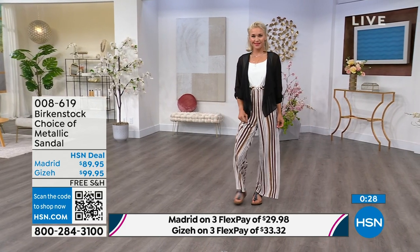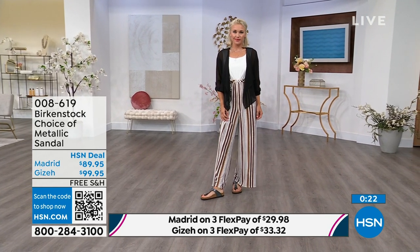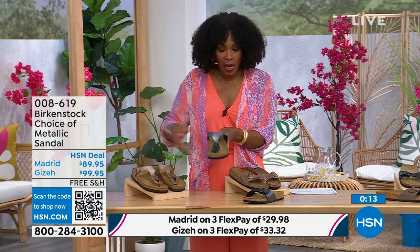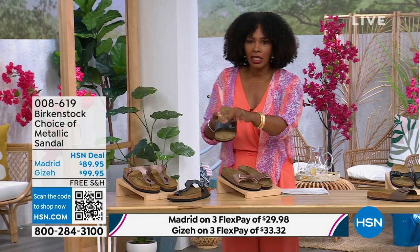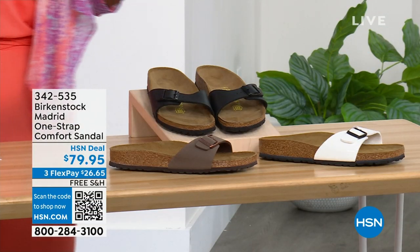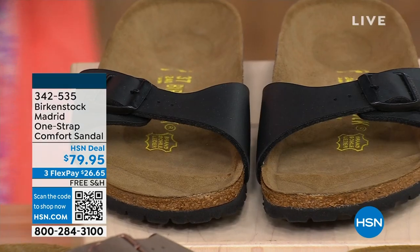A great option — the Giza is the thong, the Madrid is the slide. Either choice, you can go black metallic or copper metallic. They're always popular, always favorites. When you have the style that started the brand in the '60s here in the United States and it's still here, that speaks volumes. I'm going to hold on to this black metallic because we do have more of this Madrid style. If you love the Madrid but wanted other color options, we've got those for you as well — in mocha, white, and black.